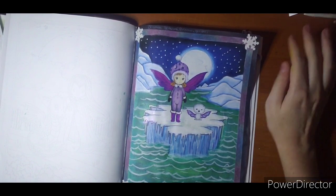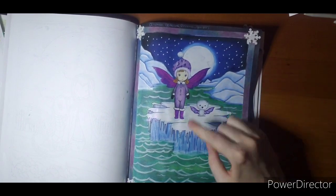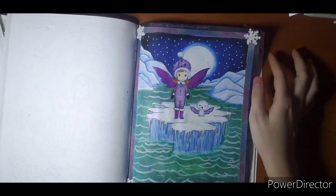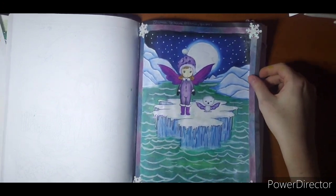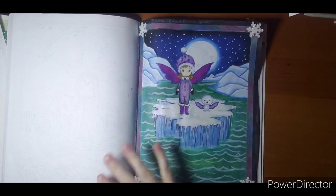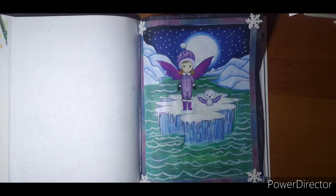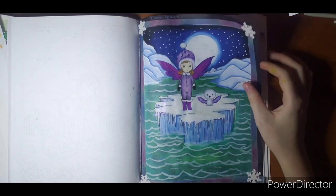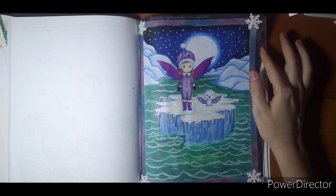So this is my ice page. Alcohol markers. Gelatos for the water. Prismas for the ice and gel pen. And I'm pretty proud of it. The snowflakes are just little stickers I got at Dollar Tree that felt like they needed to be put on this page. And she doesn't fit all the way, but pretty proud of that one. Thinking back now, I kind of wish I would have done this a little different so that you could see the moon through her wings.